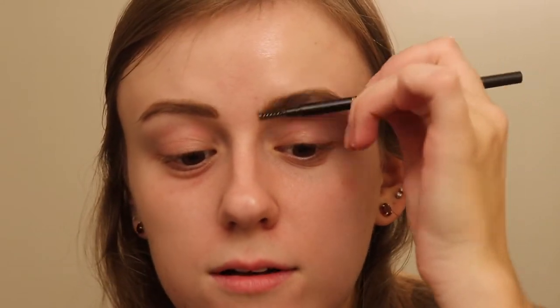I decided not to take allergy meds today, which was so smart of me. I'll kind of fill my brows and then blend it out with a spoolie, creating more of a natural effect. I'm going to set it with a little bit of the Billion Dollar Brows Clear Brow Gel.